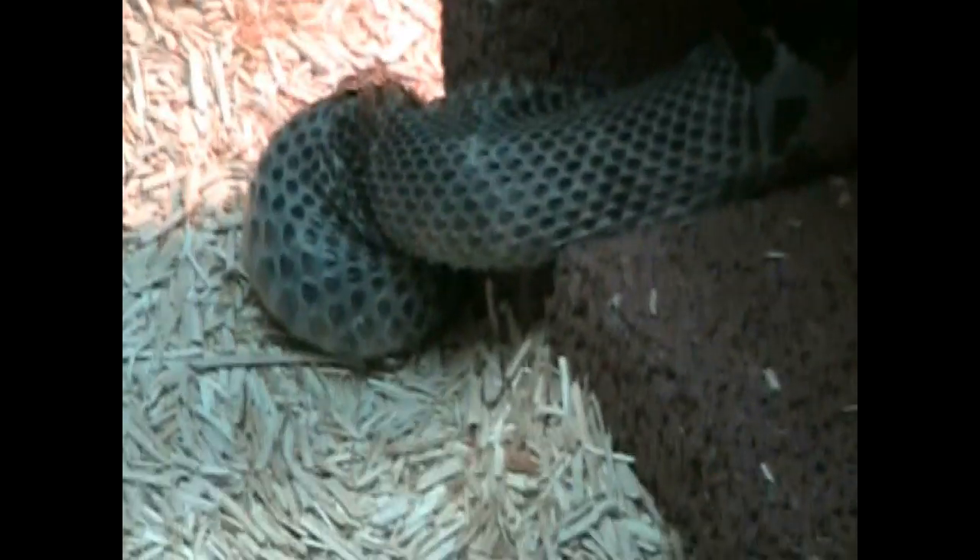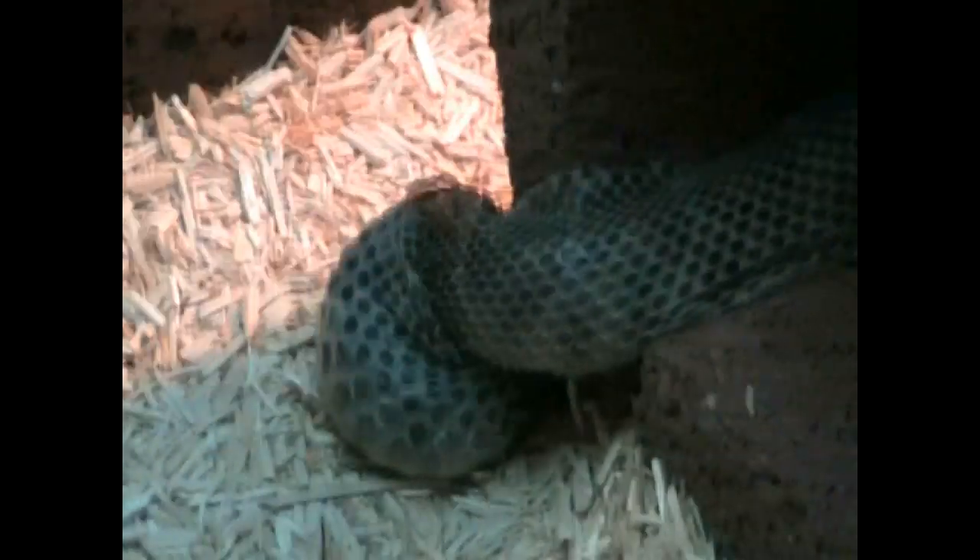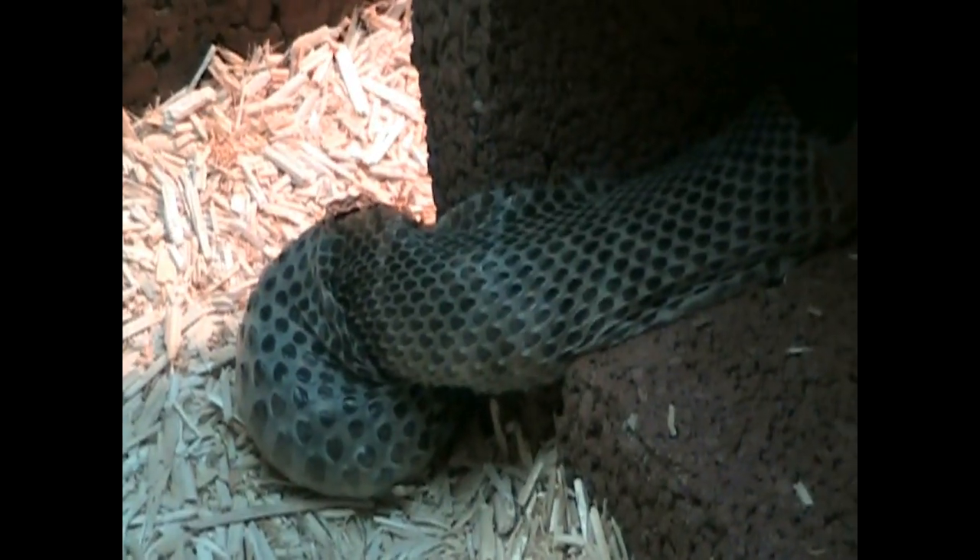Here, as we can see, the snake is pulling through the skin expertly. She has done this several times in her life before. There is a small tear but other than that it's an excellent shedding process.